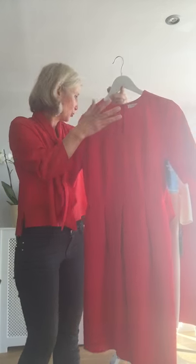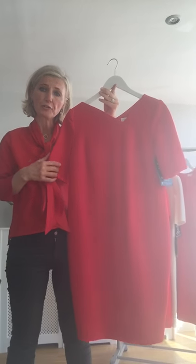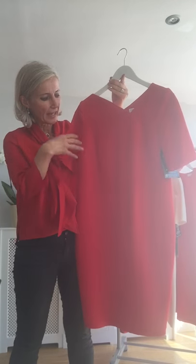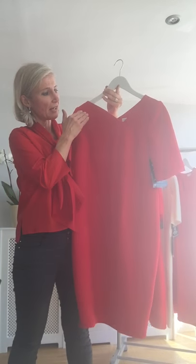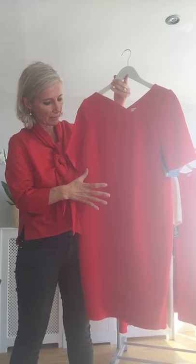The next one is the Anya dress, designed for the rectangle body shape. A rectangle body shape typically doesn't have much waist definition, so the goal is to create the illusion of a waistline. The best way is to choose styles with a looser fit, since a tight fit simply highlights the straight waist. The Anya dress is fantastic with its asymmetric neckline, looser middle section, and narrow fit on the bottom — it looks effortless on a woman.